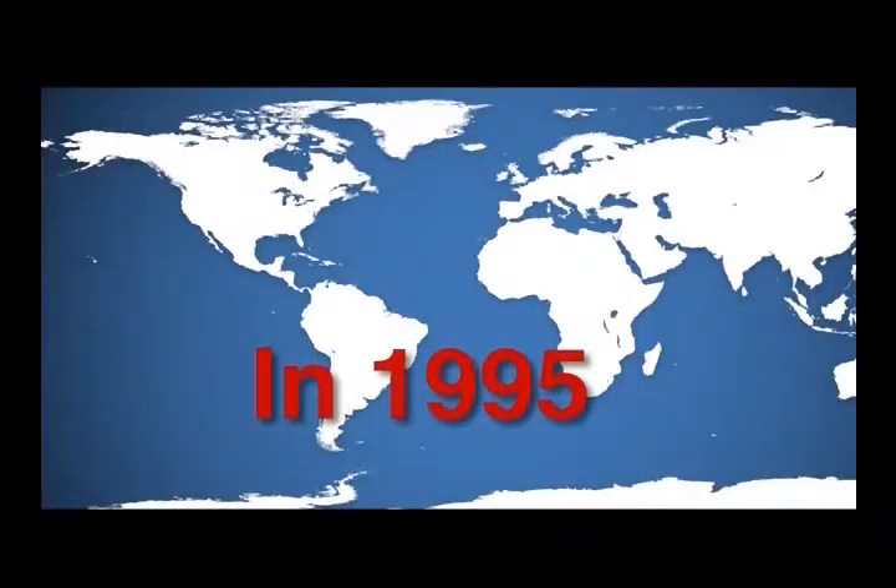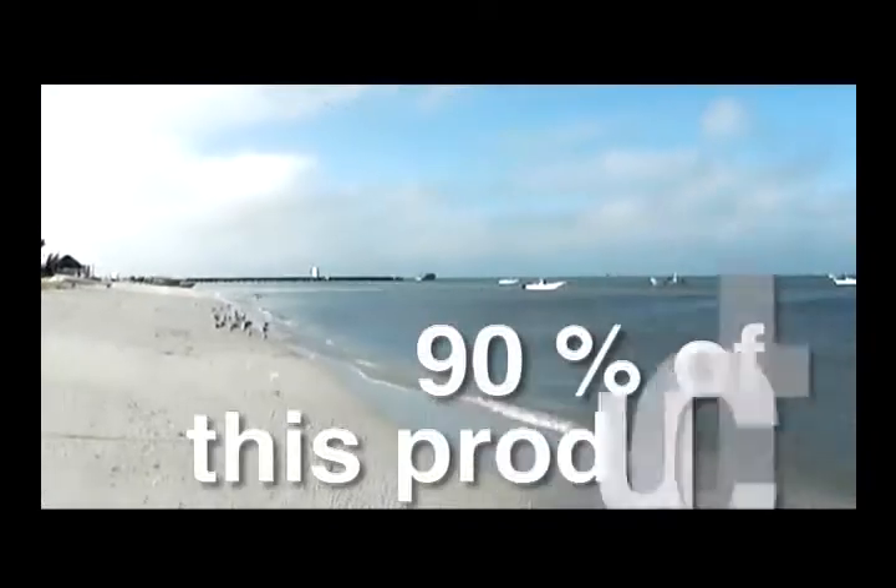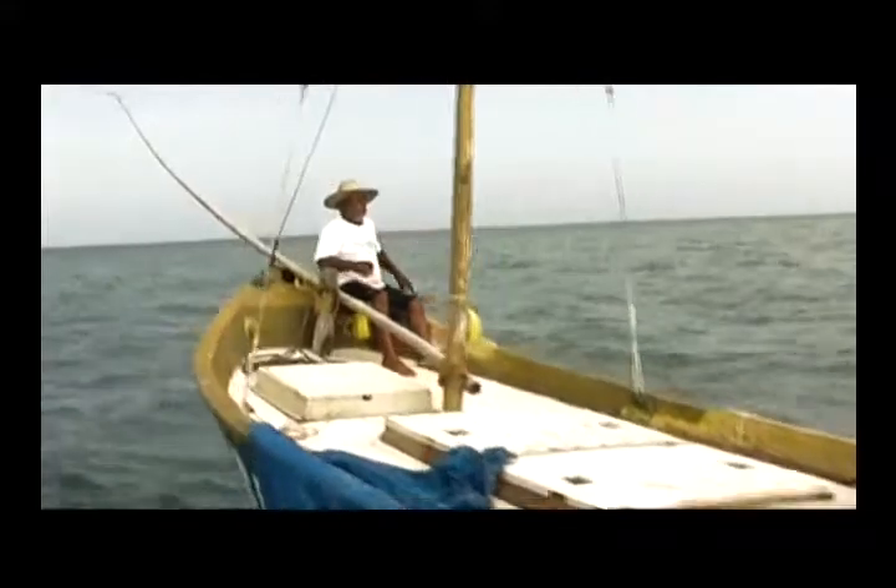In 1995, Mexico started exporting frozen octopus to the European Union. 90% of this product comes from the north coast of Yucatan, where the main feature is sustainable fishing that is almost an art form.